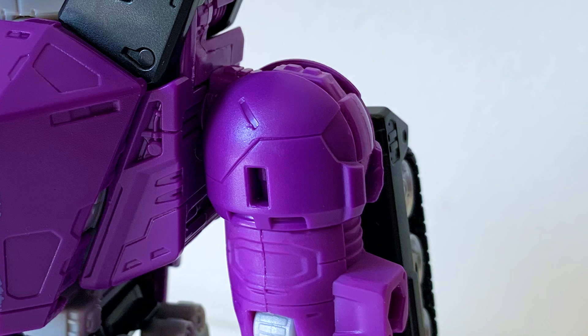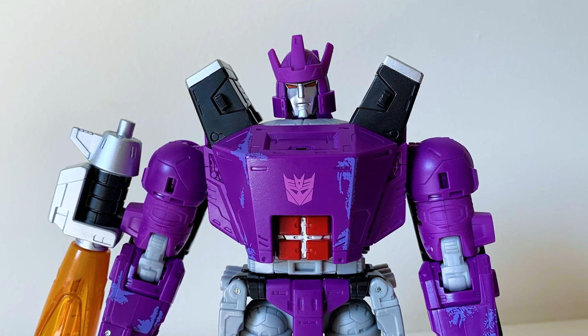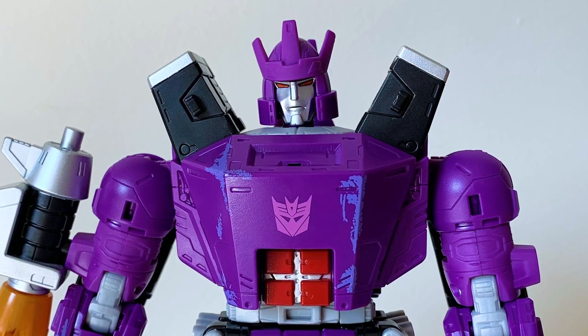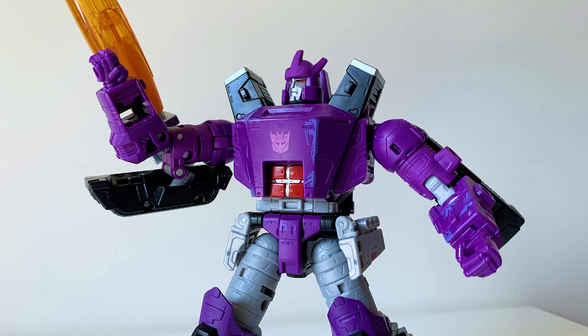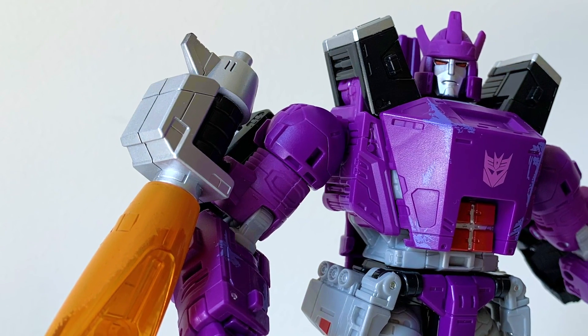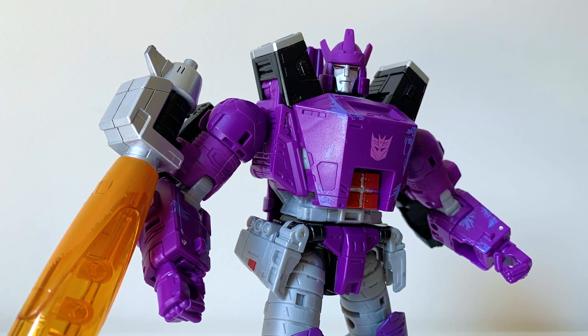I suppose I could talk about the widespread factory misassembly of this figure's shoulders. There's apparently been a lot of copies of this figure that came with the shoulder pieces applied on the wrong side of the arm joints, making them a few millimeters lower than they should be. Mine seems to have this issue, but it actually doesn't bother me that much — it's only a difference of a few millimeters. Maybe one day I'll try to fix it, but I think this is a testament to how good this figure is. It came misassembled right out the box, and it's still one of the best figures of the year.